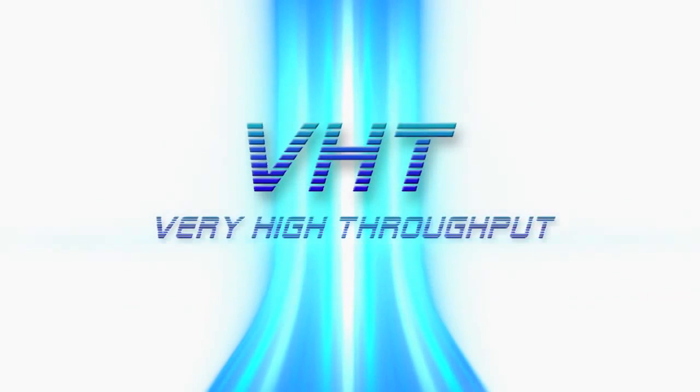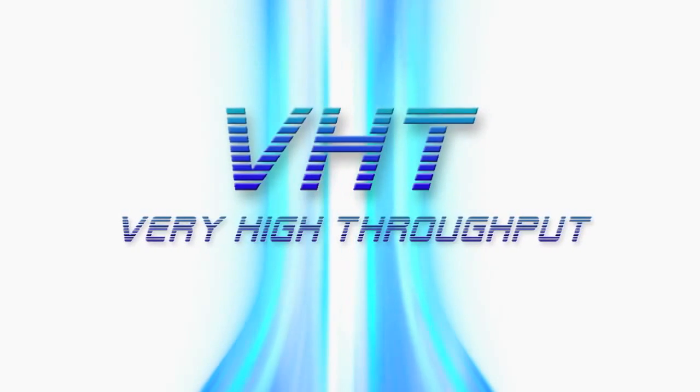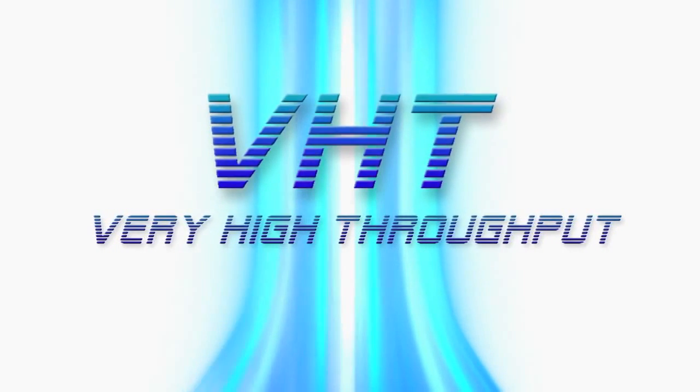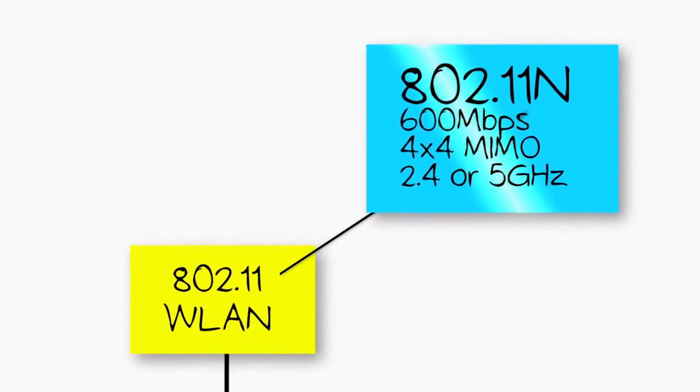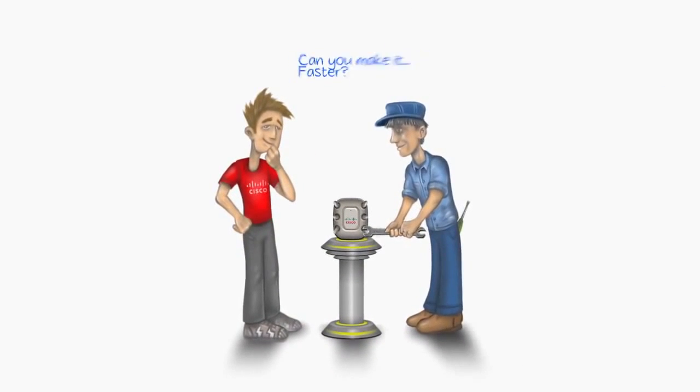That's where 802.11AC comes in. AC is an emerging standard coming out of the IEEE. It's VHT, or Very High Throughput. It operates below 6 GHz with modes of operation for a maximum multi-station throughput of at least 1 GHz and a maximum single-link throughput of at least 500 MHz. 11AC doesn't replace 802.11N — it actually builds on top of all the breakthrough advancements of N, which really streamlines the standard process with just a few tweaks.